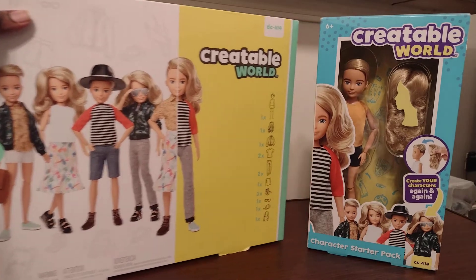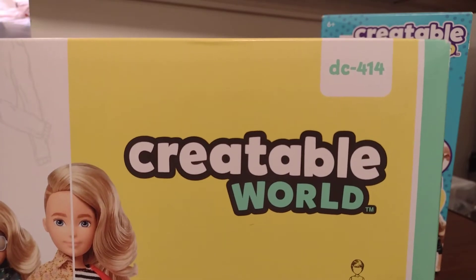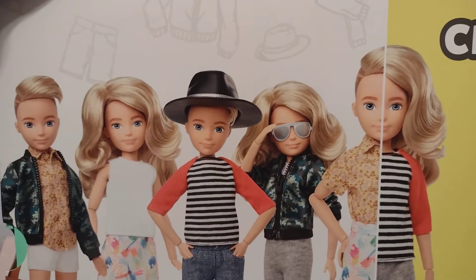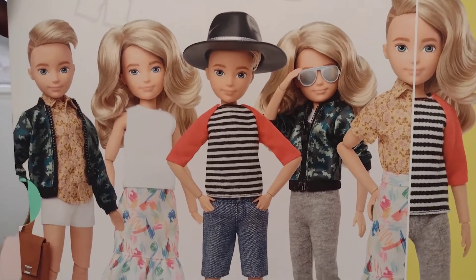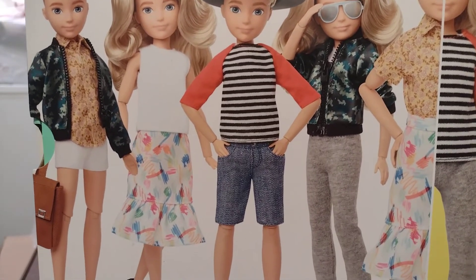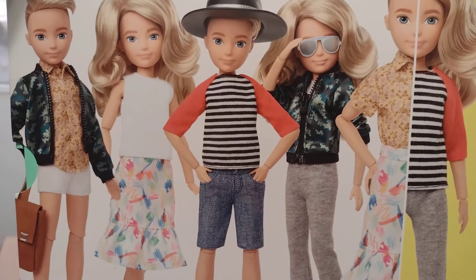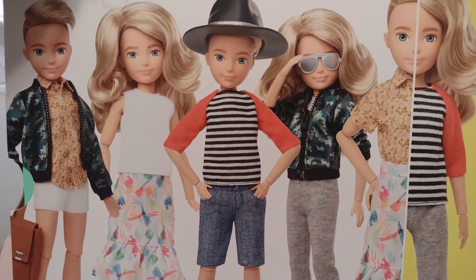As you see here, this doll right here is DC-414, and this doll has blonde hair and thin skin. Here's what the doll looks like on the packaging. Notice that this doll has a bag with them — this is the first version of the doll. The second version of the doll unfortunately did not come with curved bags.